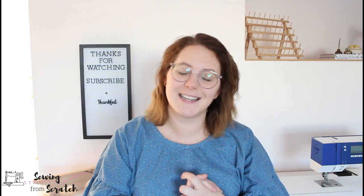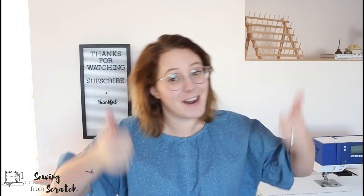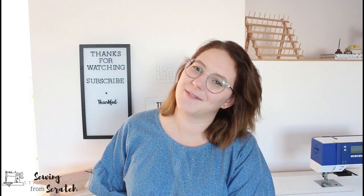Thank you so much for watching and staying to the end of this video. I hope it was entertaining. Please give it a thumbs up, hit that subscribe button, and I will catch you in the next video. Bye!